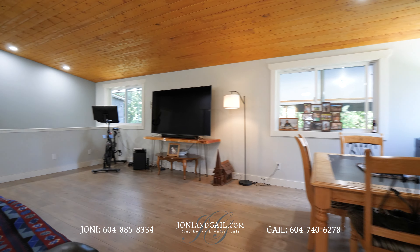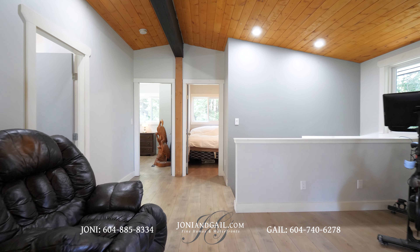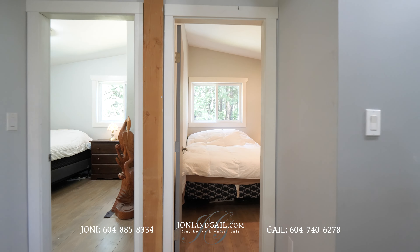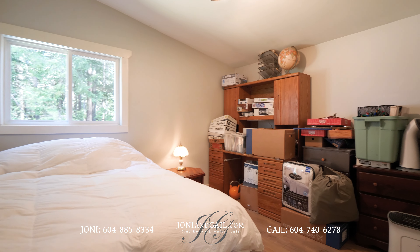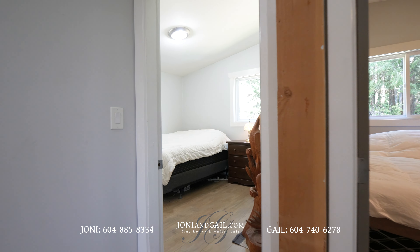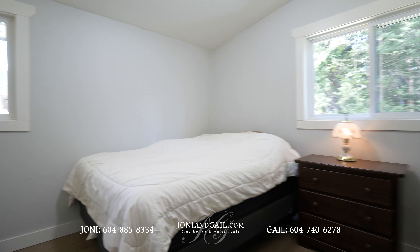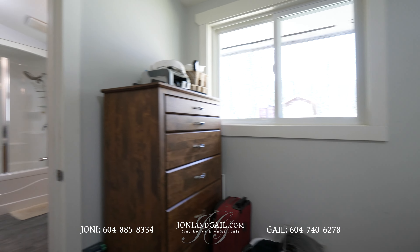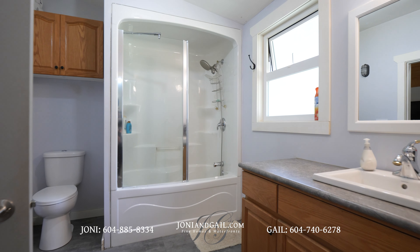There are laminate floors underfoot, and above us is a vaulted tongue and groove ceiling with an exposed beam. At the rear of the home is the first bedroom, with a closet and a window with a forest view. Right next door is the primary bedroom, with one window looking to the forest and another facing the rest of the property.